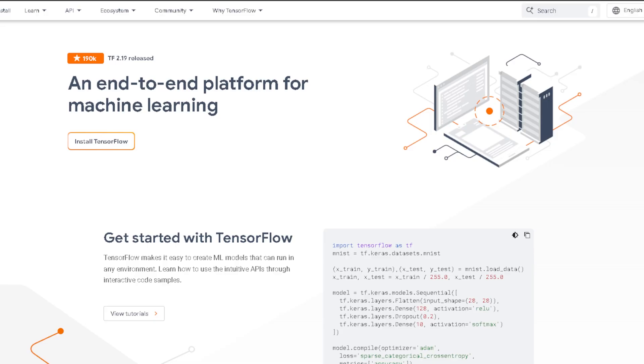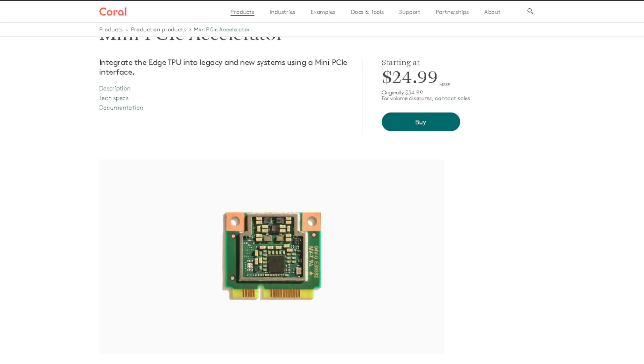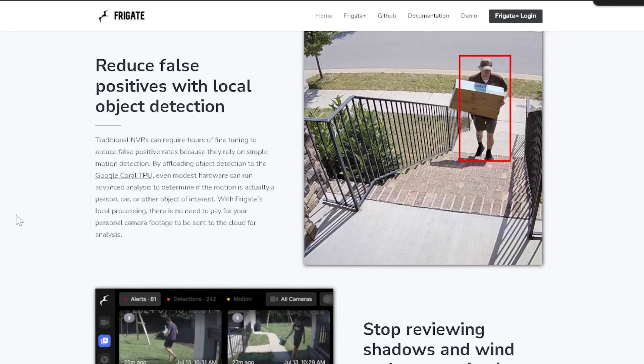Getting into today's topic: Frigate is an open source network video recorder (NVR) built for real-time object detection using AI. It's designed specifically for home and business security camera setups and runs on Docker or standalone Linux systems. It uses TensorFlow or Coral TPU acceleration for real-time object detection of things like people, cars, animals, etc., reducing false alerts from things like shadows or trees moving. All video detection happens locally, keeping your footage private with no cloud dependency. It also seamlessly integrates into Home Assistant for home automation, so you can trigger lights, alarms, or notifications based on detected objects.